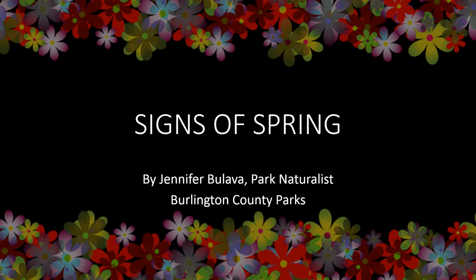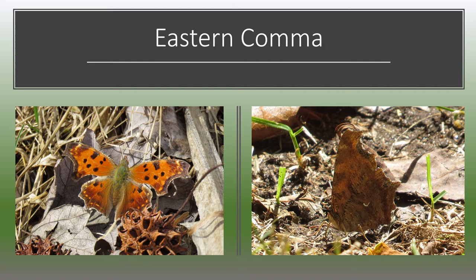Hi everyone, my name is Jen Balava. I'm a naturalist with Burlington County Parks. I'm going to share some signs of spring with you. It's important to get outside in the fresh air and look around for interesting things that are happening right now. In this slideshow, I'm going to share some pictures that I took in the month of March previously to give you an idea of what to look for.